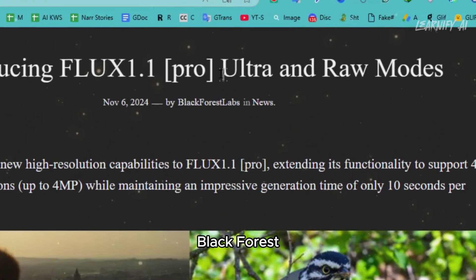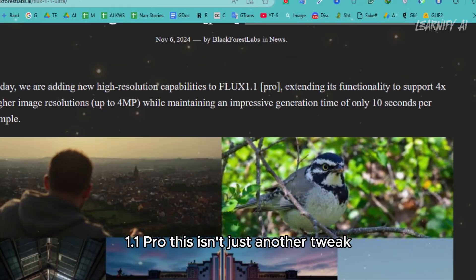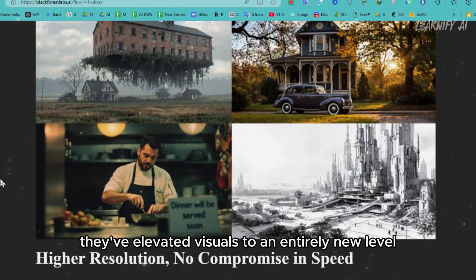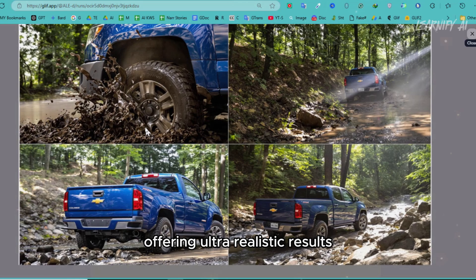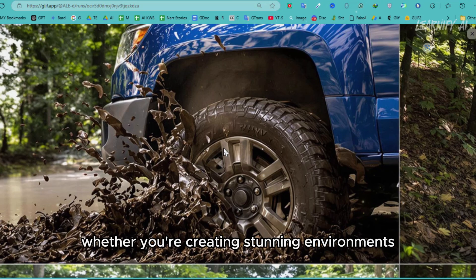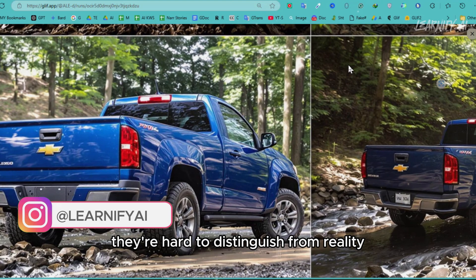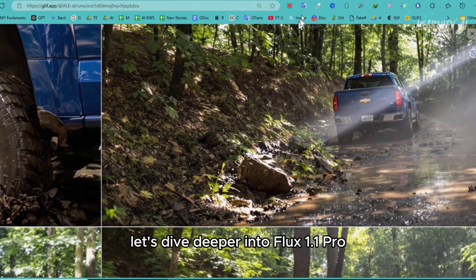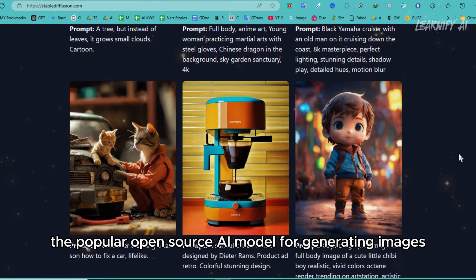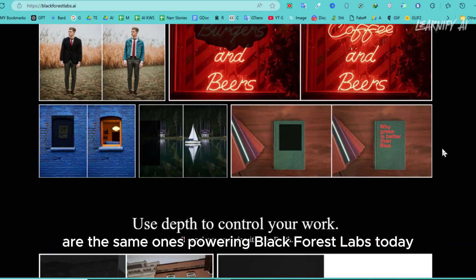Now let's talk about something equally impressive. Black Forest Labs just released a groundbreaking update with Flux 1.1 Pro. This isn't just another tweak — it's a huge leap forward in AI image generation. With this update, they've elevated visuals to an entirely new level, offering ultra-realistic results with blazing fast rendering and 4K resolution. Whether you're creating stunning environments or intricate objects, this tool delivers visuals so lifelike they're hard to distinguish from reality. Some of the minds behind Stable Diffusion, the popular open-source AI model for generating images, are the same ones powering Black Forest Labs today.